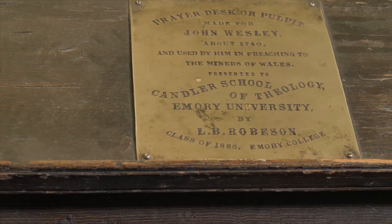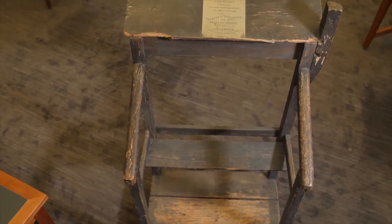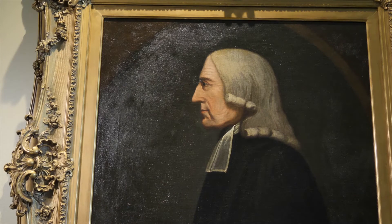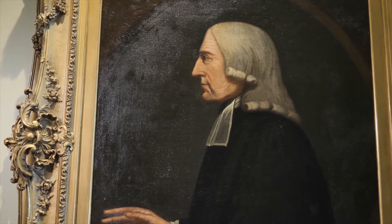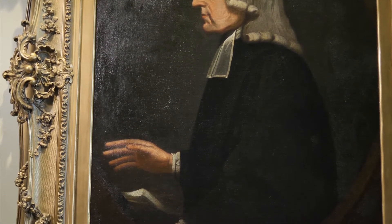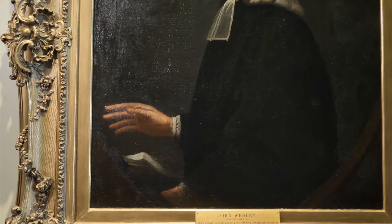Within the Special Collections area, you'll find another unique artifact tied to Wesley. The pulpit here in the Special Collections reading room was used by John Wesley as he preached to miners in Wales. It was sent to Emory by an alumnus of Emory College in the year 1886, predating the School of Theology. Before you even enter the Special Collections reading room, you may spot a likeness of Wesley himself — just before his death. In the hallway approaching the fourth floor reading room, there is an oil painting of John Wesley, a profile portrayal dated to around 1790 by Henry Edridge, painted the year before he died in 1791.